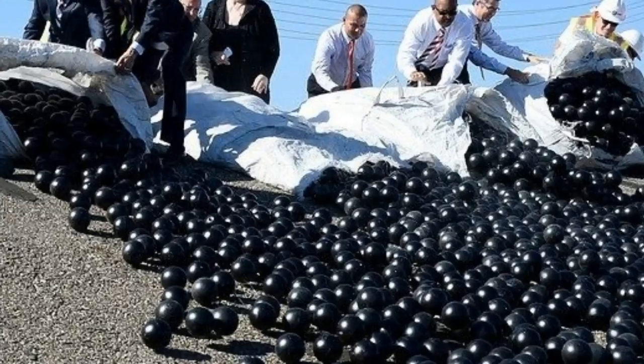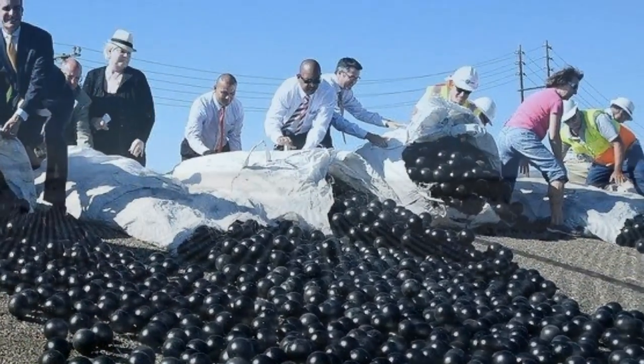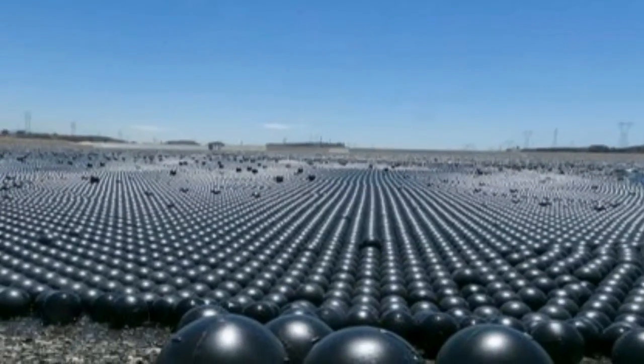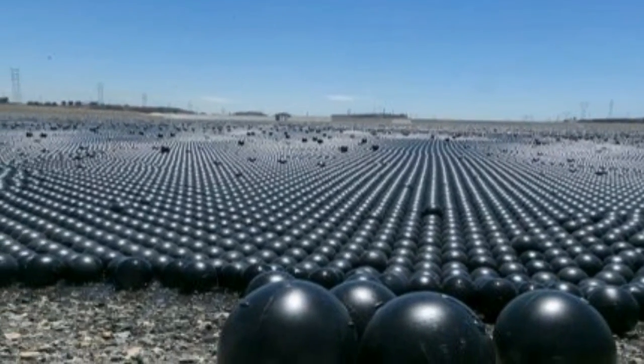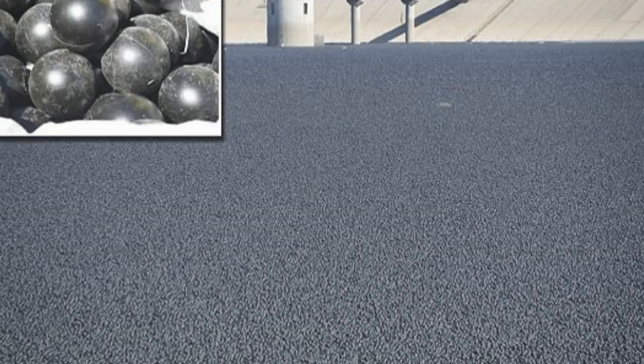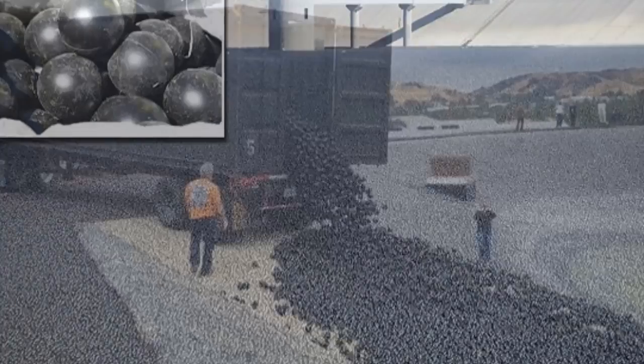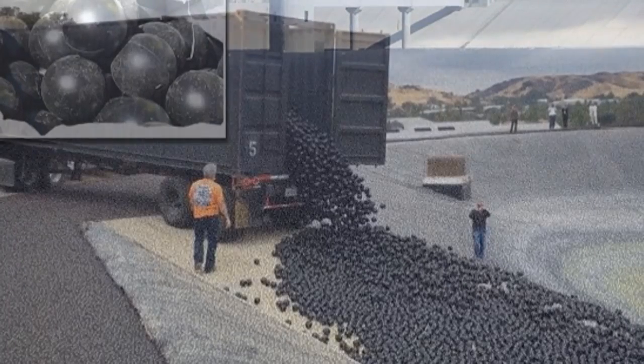The balls also form a protective barrier across the surface that helps keep birds, animals and other contaminants out. Dr. Brian White, a now-retired Los Angeles Department of Water and Power wildlife biologist, was the first person to think of using shade balls for water quality.